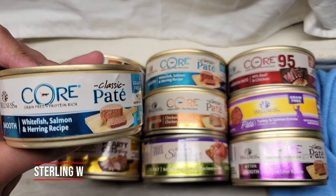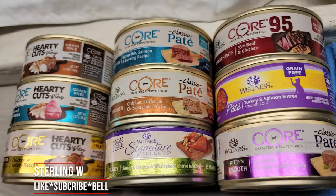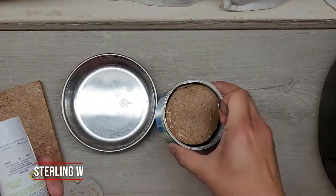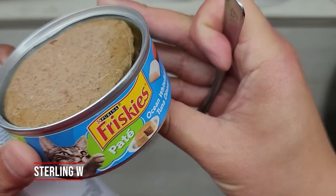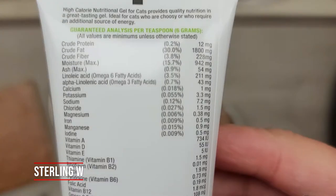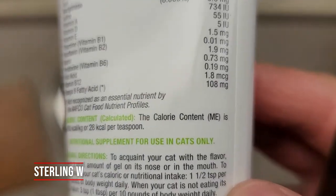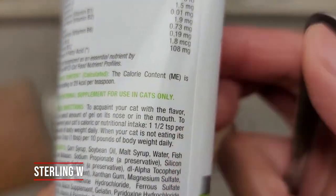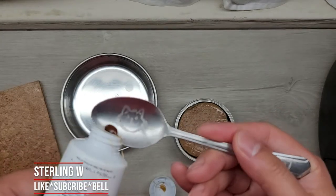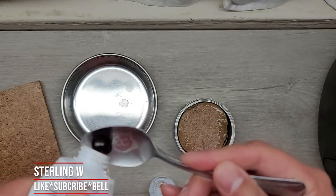I basically chose and got several types of pate — flavors from Core as well as from Friskies. The Core ones are cool because they actually have lots of different types of meats and high protein, so it really helps him build muscle mass. Long story short, you can actually just use any pate food to mix this in. Of course, follow the directions of what your vet says and also the directions of the calorie booster or vitamins you're giving to your cat or pet.